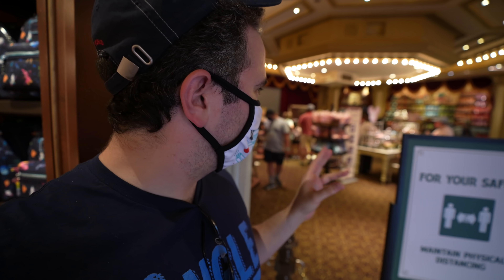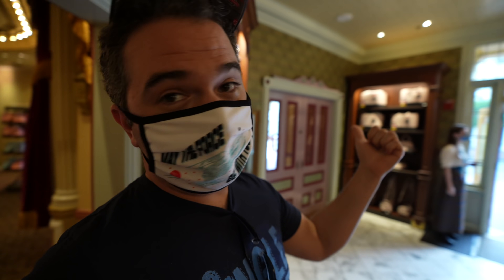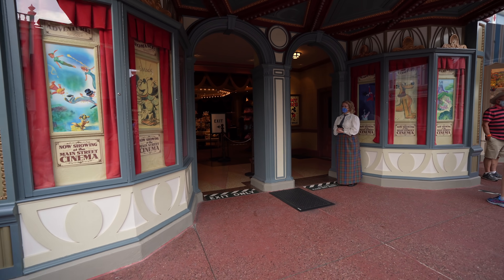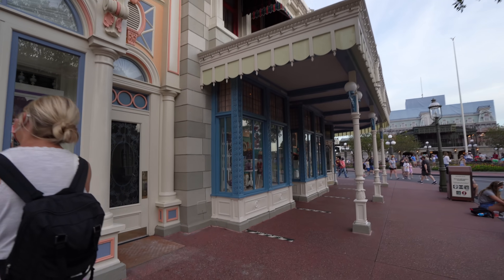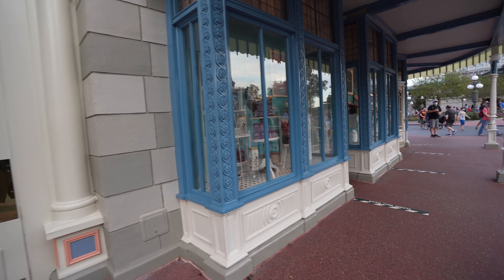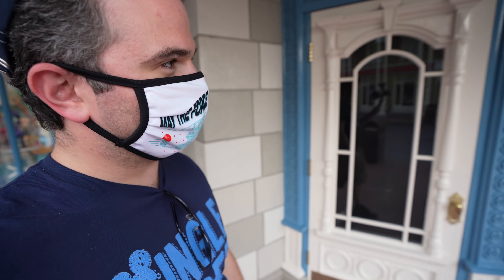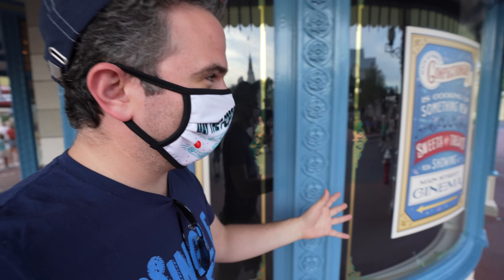A little bit of a change: if you want to get into the candy shop — which is the update to the confectionary — you have to go this way now. You can't go through this area anymore. Since this is the temporary area for the confectionary, you have to go out and around. See where it says Main Street Cinema? You actually go in this way to get to the confectionary. The Main Street Confectionary is now under construction. It says 'cooking up something new' — that to me just means something fantastic is coming. For now, you can go to the cinema and get treats there.